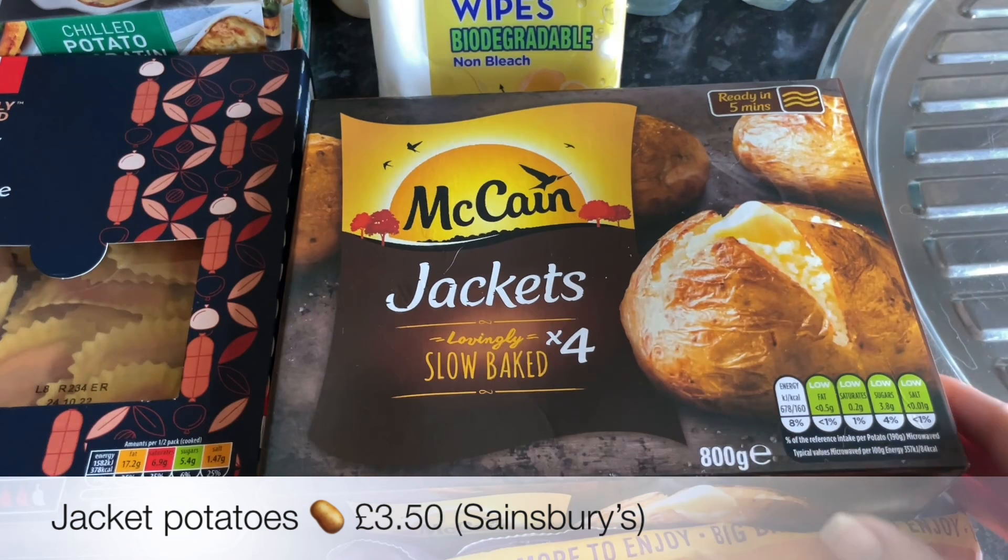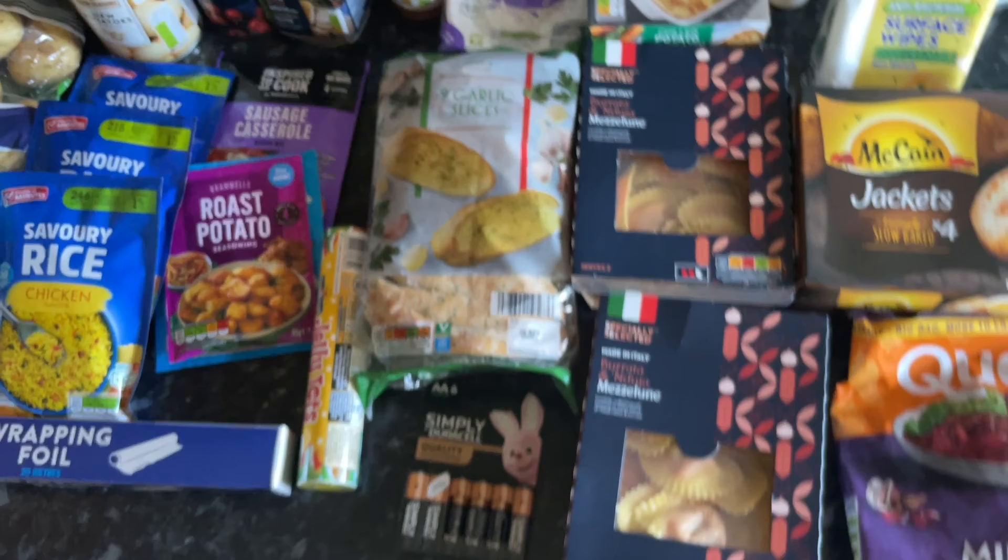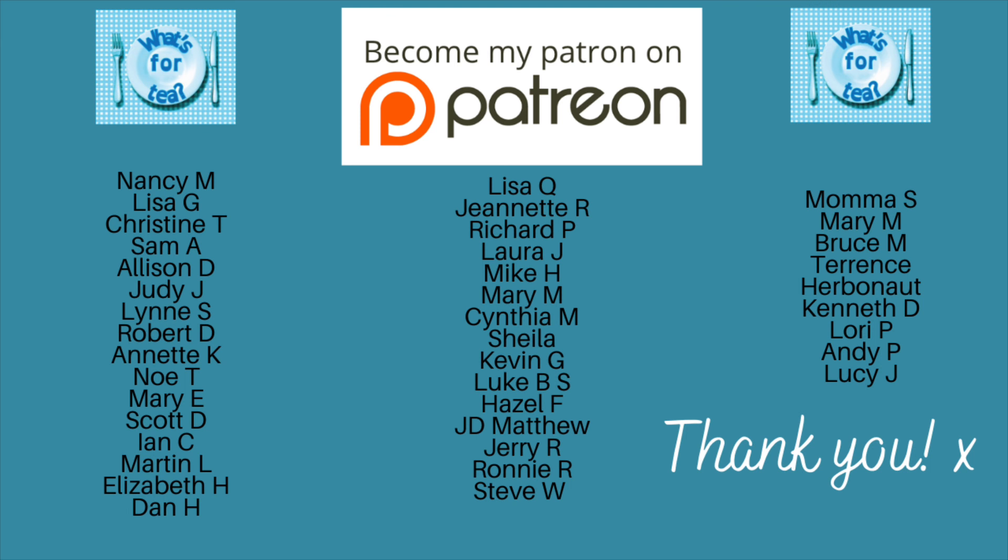Then a four-pack of jacket potatoes — these are the frozen ones, our favourite, again from Sainsbury's. And a bag of frozen corn which is handy to pop into the freezer. So that was everything I got in the supermarket this week!